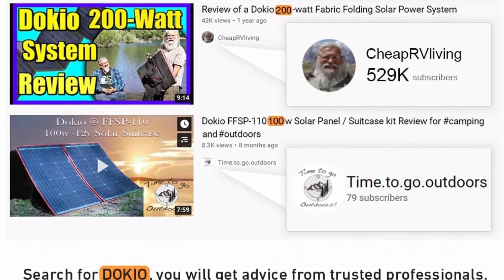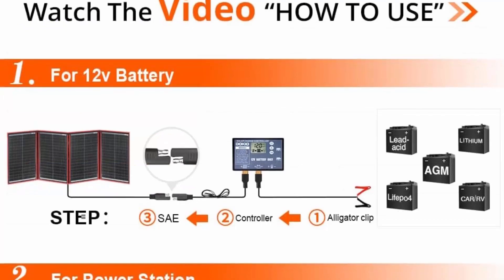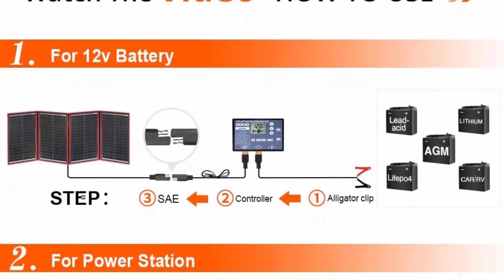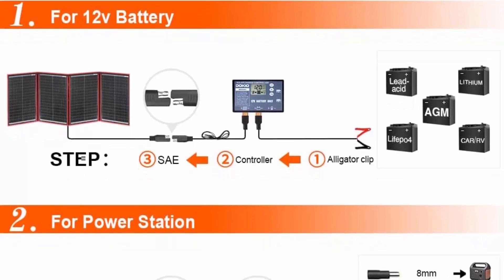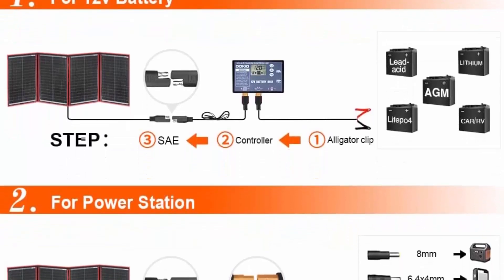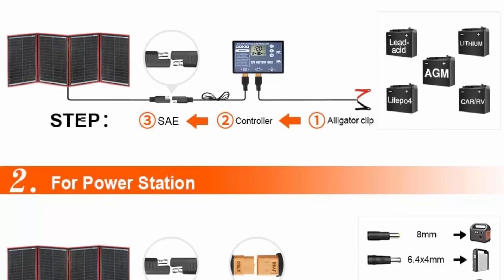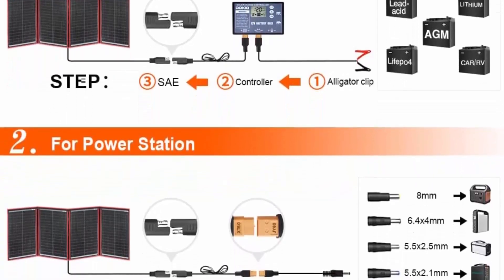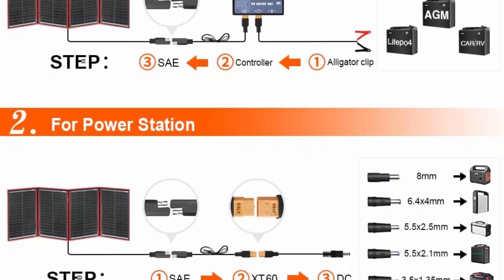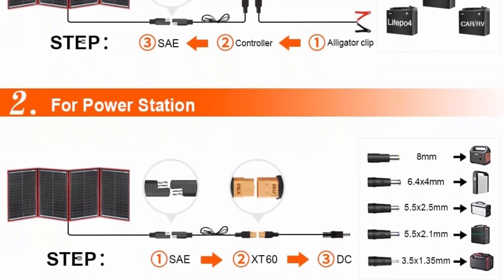Complete kit that works out of the box. Smart PWM charging with intelligent protection against reverse polarity, overcharging, short circuit, and reverse current. Integrated 5V/2A USB ports to charge phones and USB devices. If you use the built-in MPPT power station, you don't need to connect the attached PWM controller.